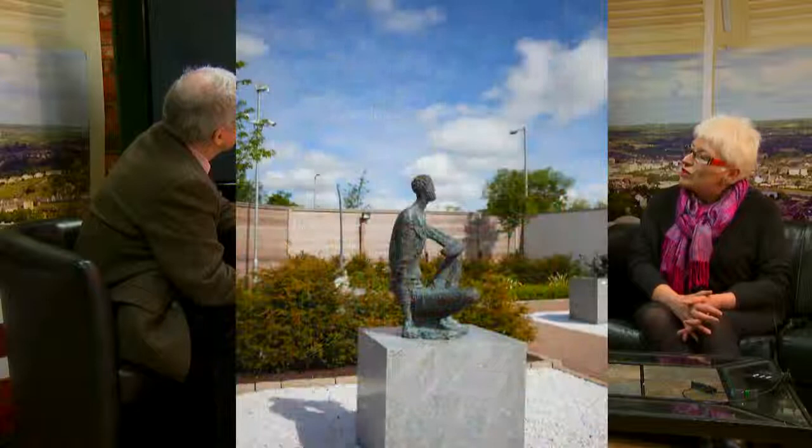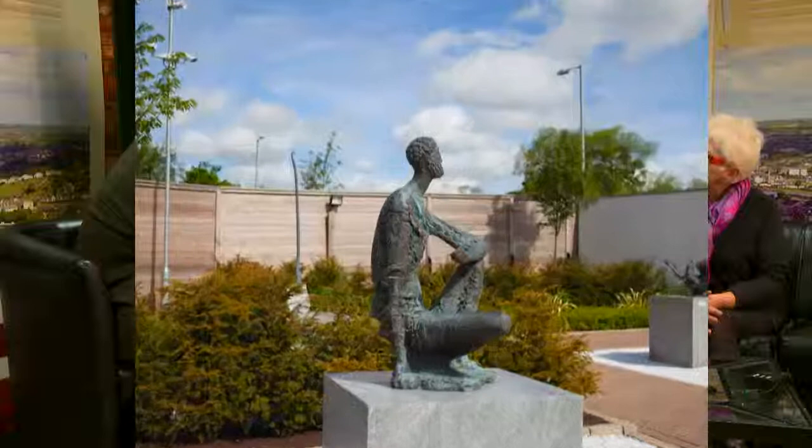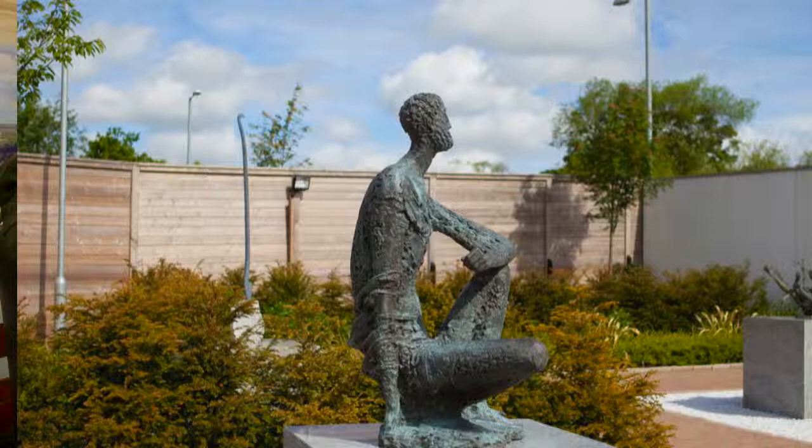This one is called Homer. We are fortunate to have that on loan from Belfast City Hospital. From that angle you can't really see, but he has his arm in a sling. It wasn't created initially for the hospital — he was asked for a piece, and he decided to give them Homer because he thought it was appropriate. We have a few pieces on loan — unfortunately we don't own so many of the bigger pieces ourselves.